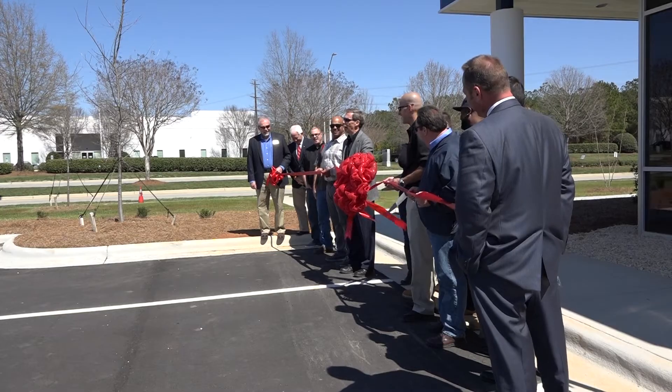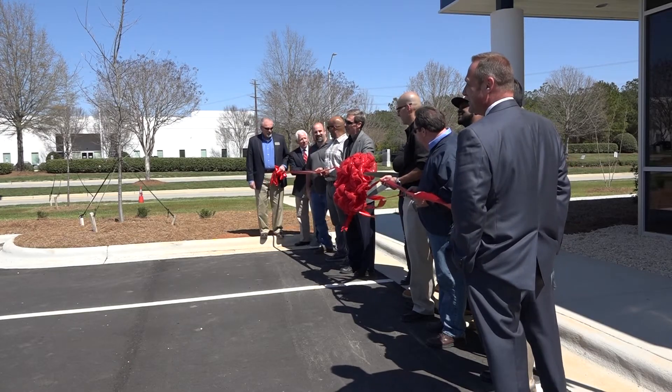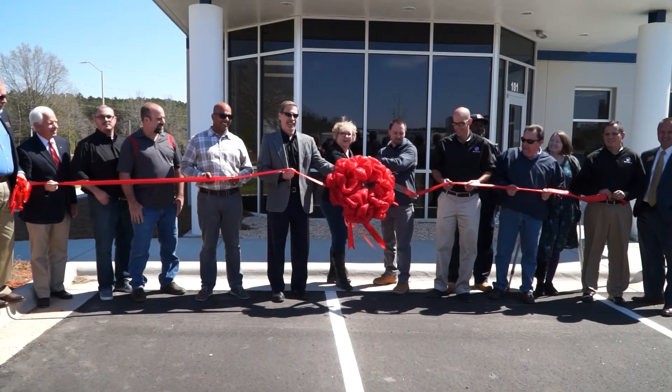We're excited that we finally made it, finally finished the building, and we can cut the ribbon and move on with it. One, two, three — yeah!